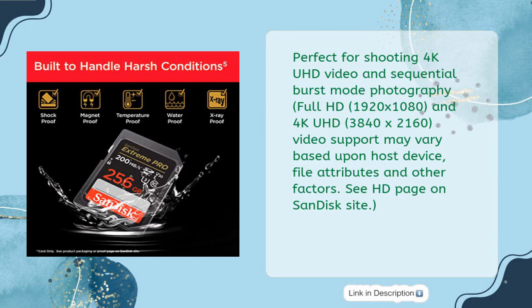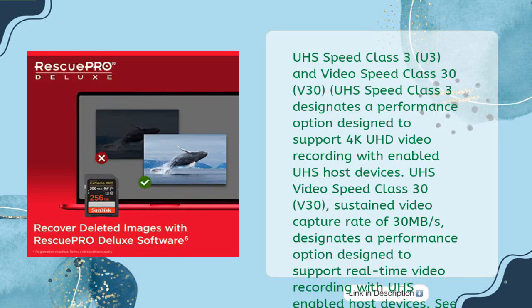UHS Speed Class 3 (U3) and Video Speed Class 30 (V30). UHS Speed Class 3 designates a performance option designed to support 4K UHD video recording with UHS-enabled host devices. Video Speed Class 30 V30 sustained video capture rate of 30 MB/s designates a performance option designed to support real-time video recording with UHS-enabled host devices. See the SD Association's official website.